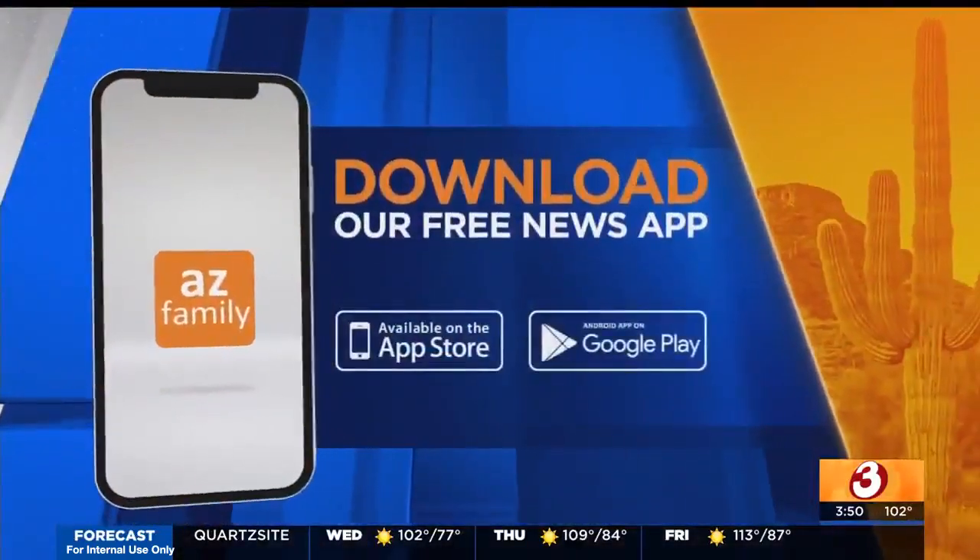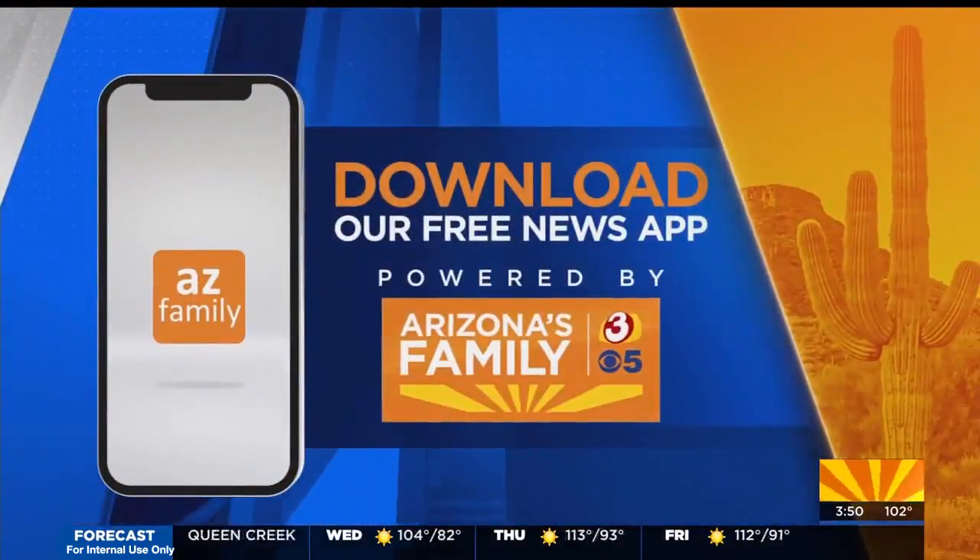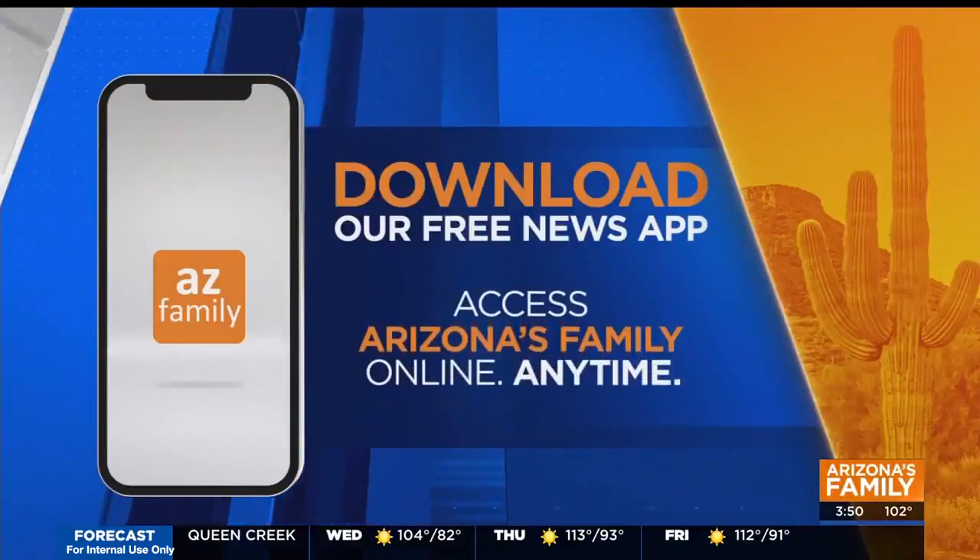We're right off the 101 on Broadway, right at the heart of Tempe. Thank you so much, Dr. Gerace, for your time today. It was a pleasure. We have all the information on azfamily.com — click on the 'Seen on TV' tab. We have the info on our app as well.